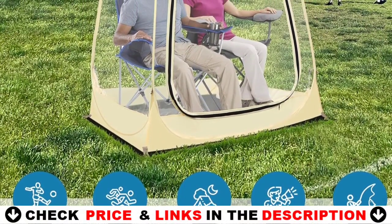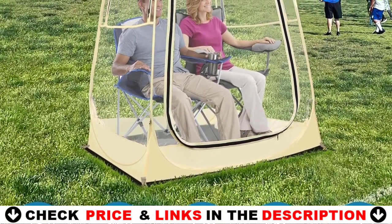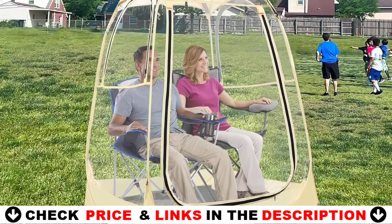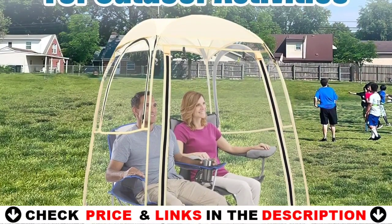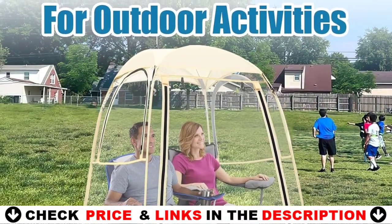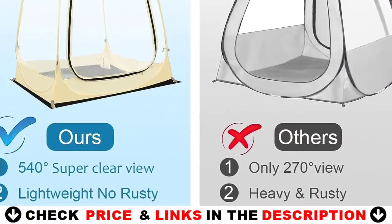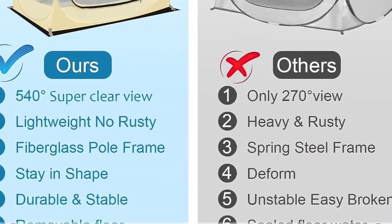This pop-up sports tent is ideal for catching all outdoor sports activities, including watching sports events, camping, hiking, fishing, photography, and outdoor movies. Constructed with a strong fiberglass frame and weather-resistant fabric, you can set up your pop-up sports tent anywhere for quick and easy protection against the elements.